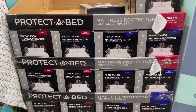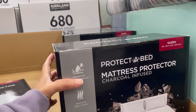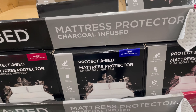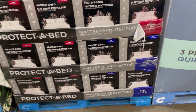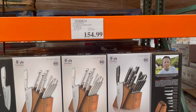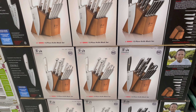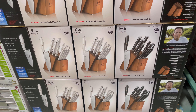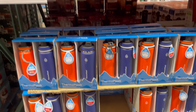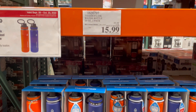They have this mattress protector on sale for $20 — they have queen size and king size. I already have one so I don't need it, but it's a good price. They have this knife set; if any of you have used this brand, let me know if it's good. I do need to get a knife set though. They have these Dormo Flask water bottles — two pack, 24 ounce, for $16.